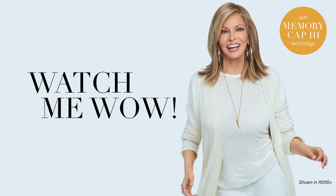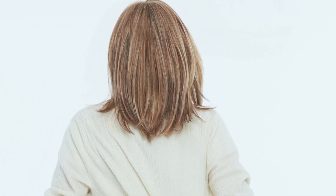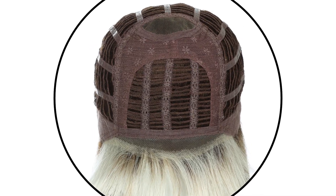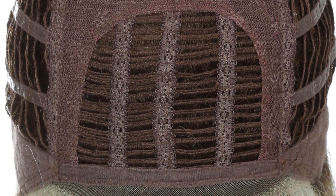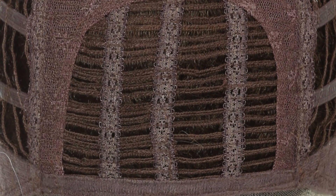Watch Me Wow is designed to flatter the face. This shoulder-length style has softly textured bangs to accent the eyes, while point-cut sides adorn the cheekbones. Light layers throughout give this cut maximum movement and the look of a salon-quality blowout. The sheer indulgence temple-to-temple lace front provides off-the-face styling, while the monofilament crown offers a natural contour.